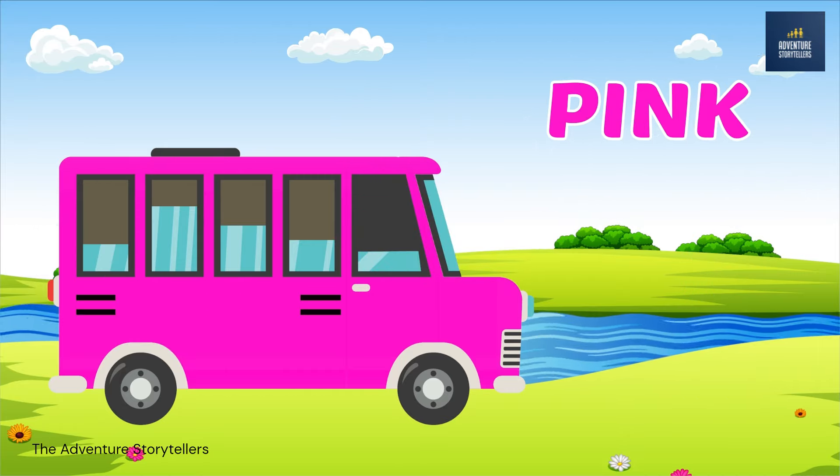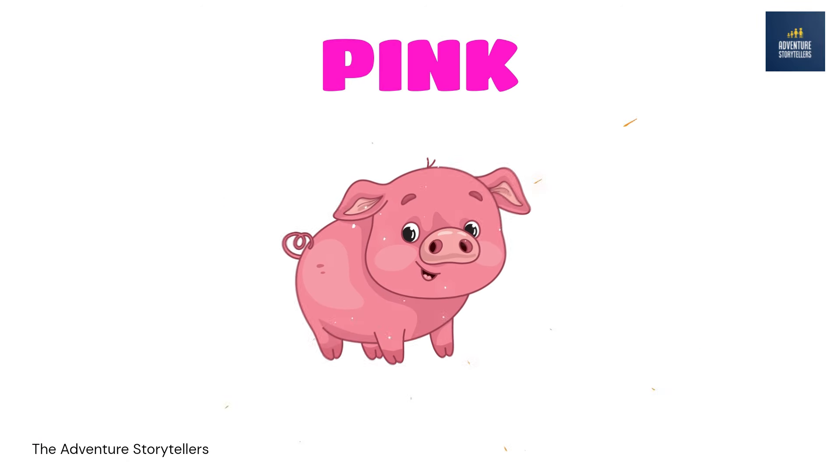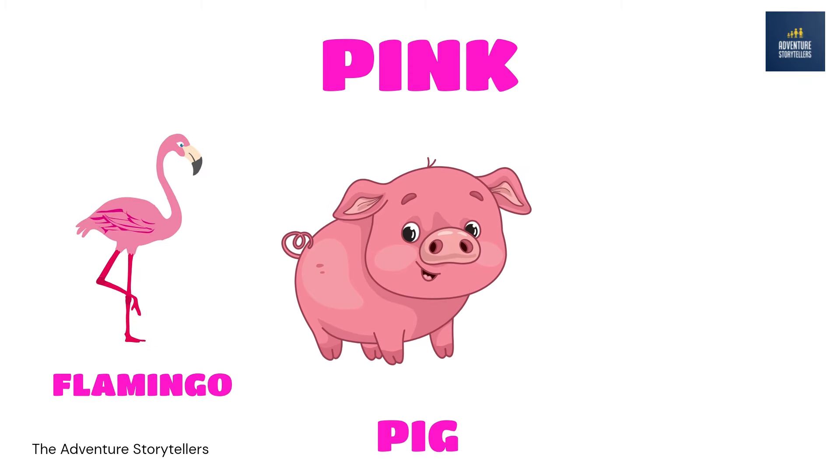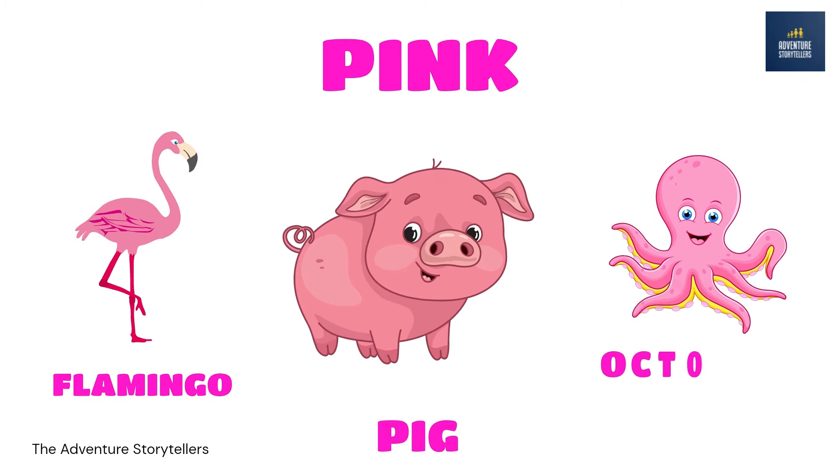Pink. Pig pink. Flamingo pink. Octopus. Pink.